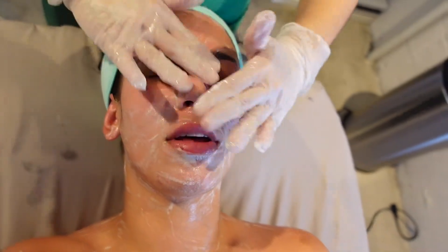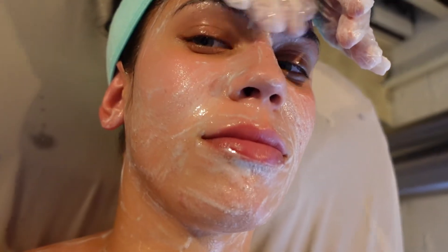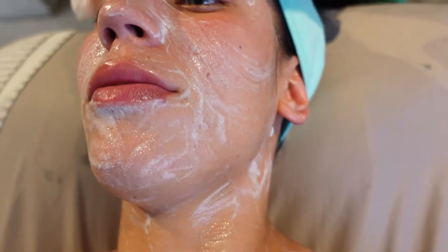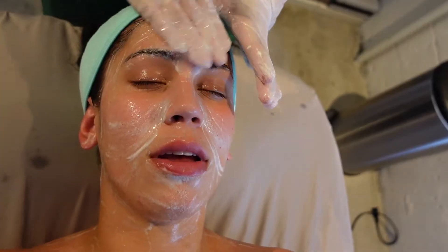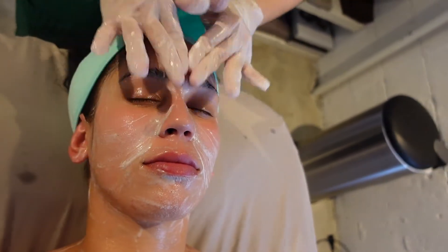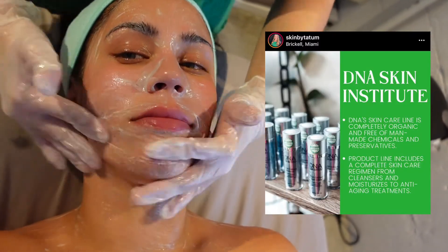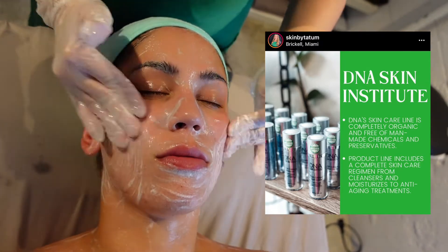This is the DNA Citrus First Cleanser gel cleanser — it feels really smooth. I'm pretty sure I've used Purify on you before. This is a different one. Tatum just recently started selling this line — it's from California, the first skincare brand that's FDA-approved organic.